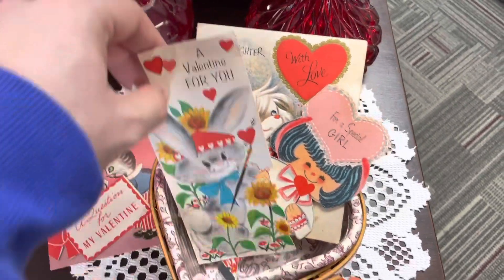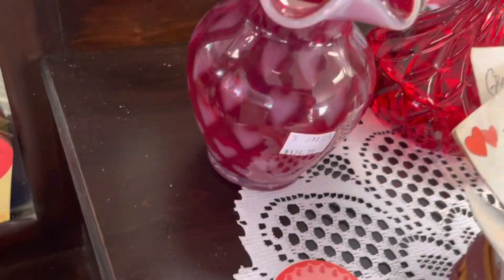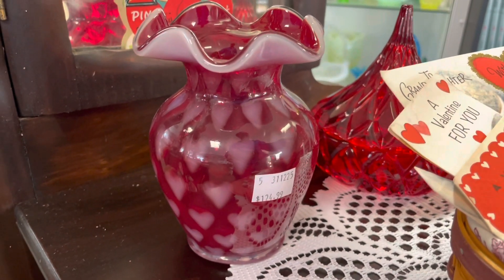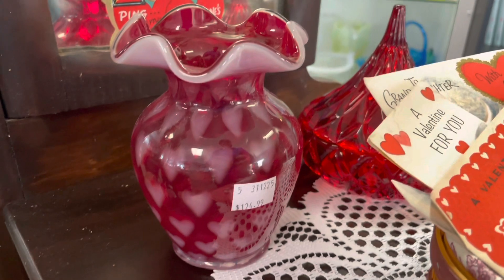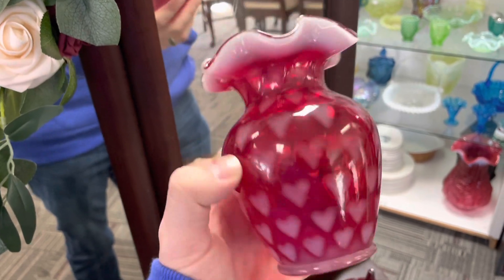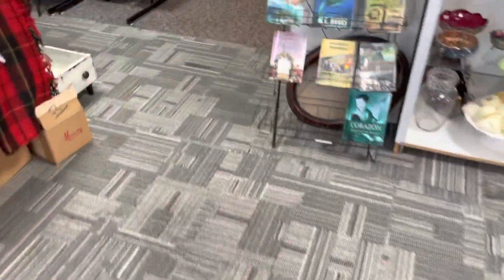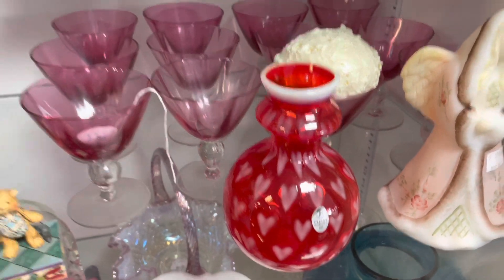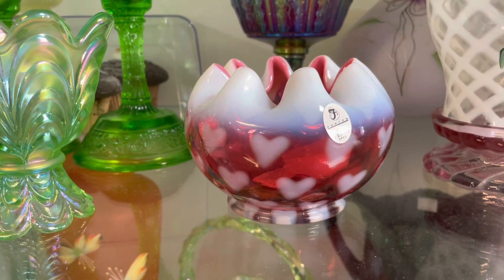That one's to our granddaughter. These are just really cool. I'm going to show you this hard optic while I put these back. It's very rare to find Fenton hard optic anymore — they just didn't make a whole lot of it. This one's in Ruby, really pretty. I've got a couple more pieces — one in real ruby red and also a rose bowl in cranberry. Very pretty, very cool to find.